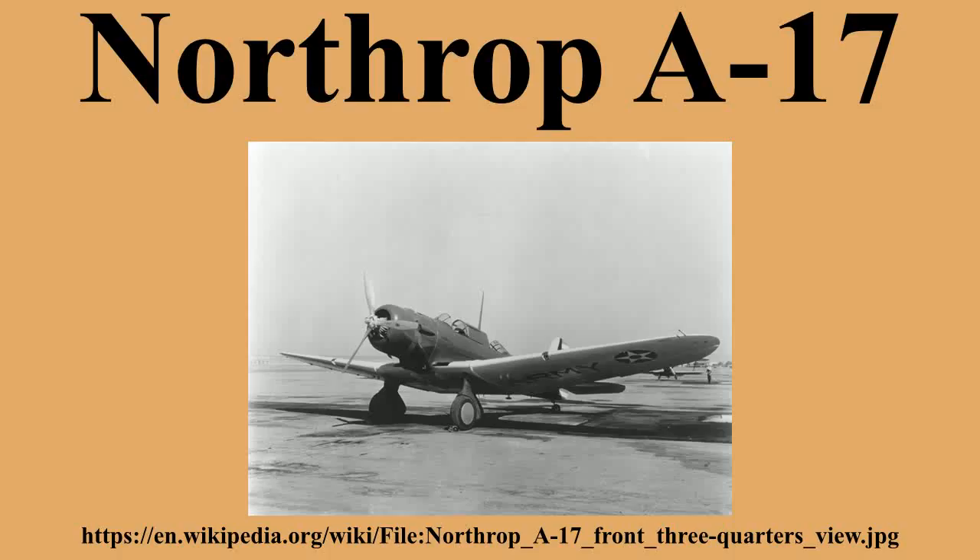Argentina purchased 30 Model 8 A-2S in 1937 and received them between February and March 1938. The serial numbers were between 348 and 377. These remained in front-line service until replaced by the I-A-24 Calcene, continuing in service as trainers and reconnaissance aircraft until the last flight in 1954.